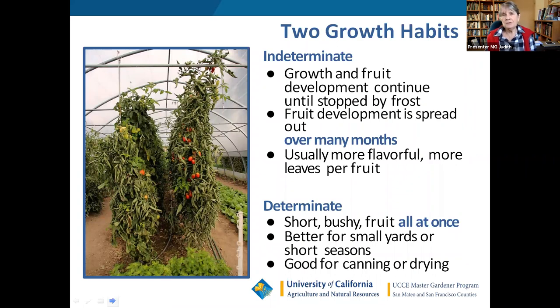Tomatoes have two different growth habits: indeterminate and determinate. Indeterminate ones grow very large and need to be corralled, otherwise they'll sprawl all over and tomatoes will rest on the ground. Determinate ones are smaller and the fruit comes all at once — within about a two-week period. That's great if you have a small garden, grow in small pots, or do canning, since it's nice to have your crop come in all at once.